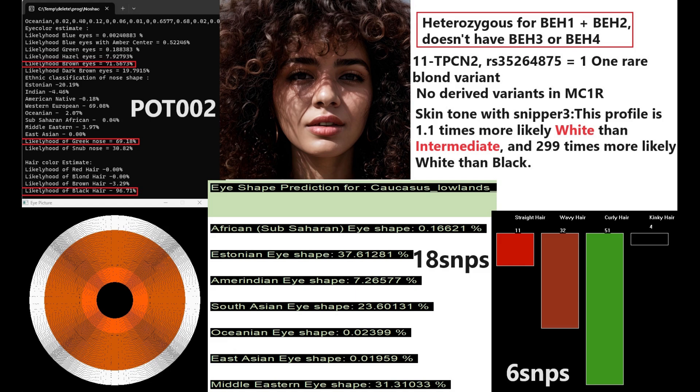She doesn't have any draft variants in MC1R, and with Snipper Free she's actually predicted to have white or intermediate color skin, with kind of equal chances for white and intermediate. My Nasaikot is predicting her to have brown colorized Greek-shaped nose and black hair. My eye shape predictor tool is predicting her to have Estonian eye shape — so once again, Caucasoid or West Eurasian facial traits. My hair shape predictor tool is giving her a prediction for curly hair texture.